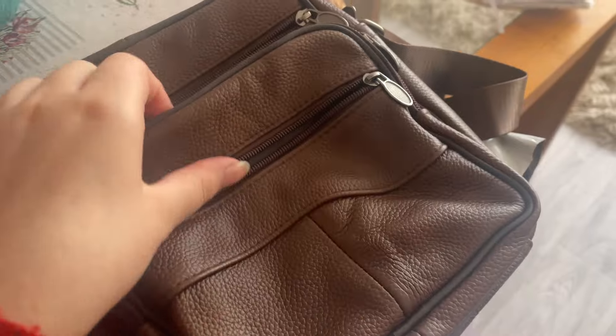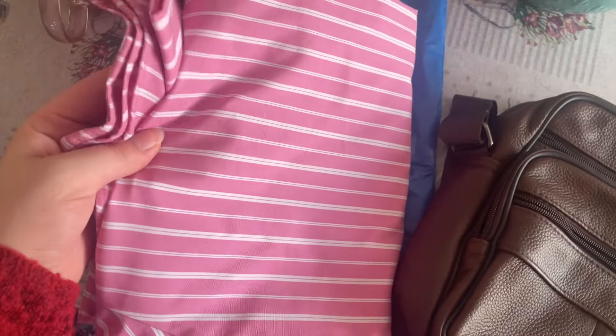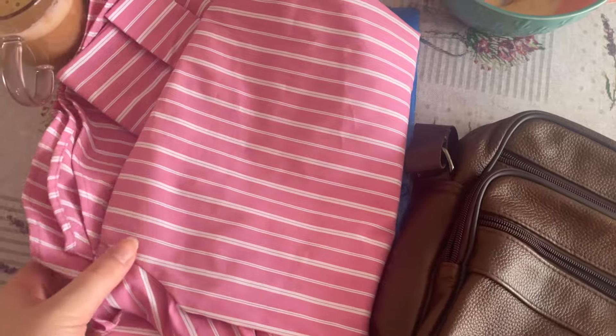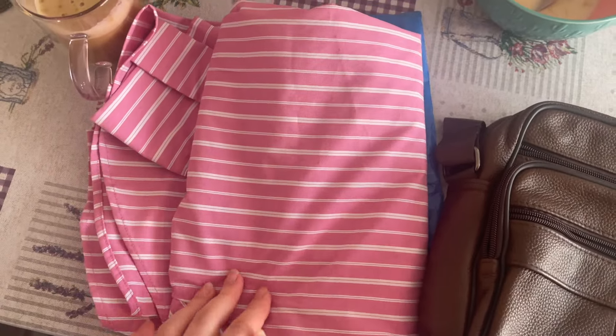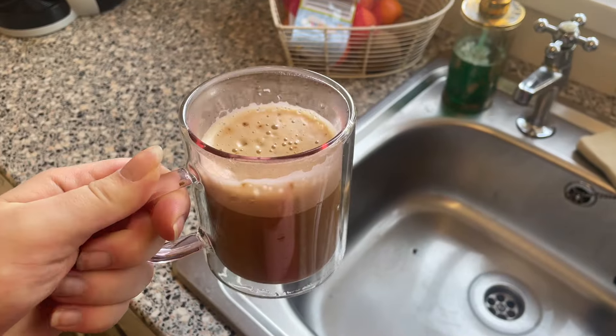Does anyone else think that all vintage stuff smells the same when it comes out the package? I don't know if everyone just washes it with the same washing powder, but these clothes smell the exact same as some of the vintage stuff I picked up last week. Anyway, let me actually properly get into the video and what it's about.